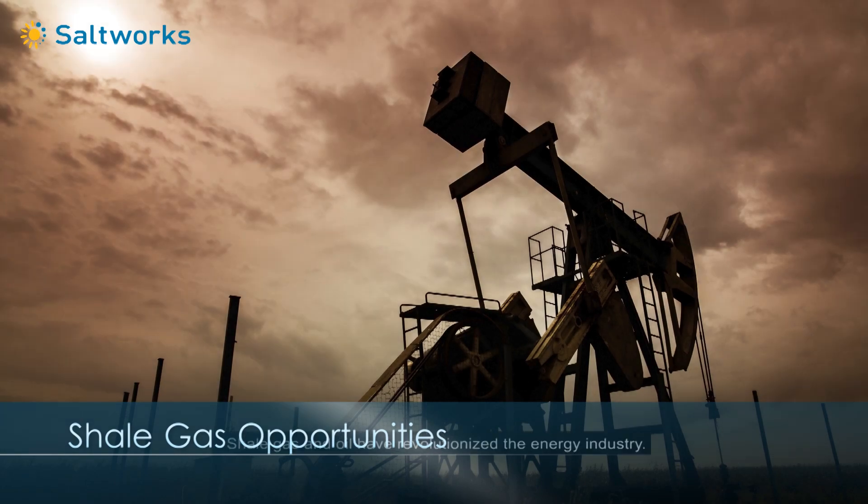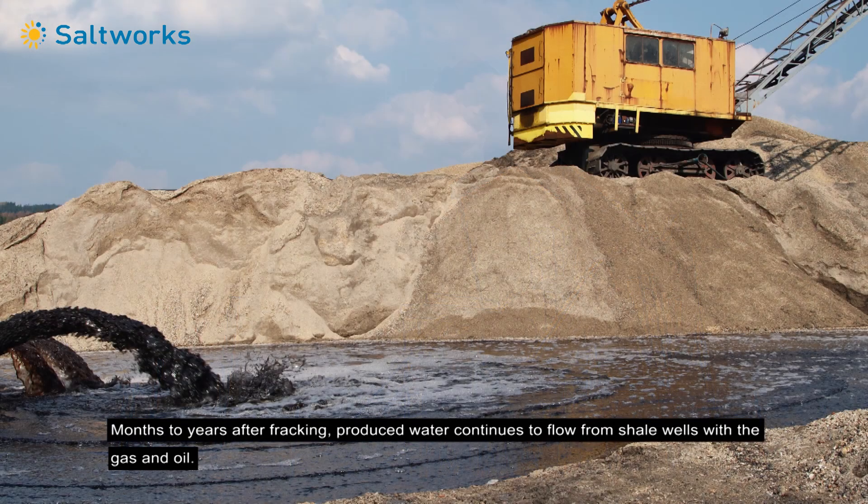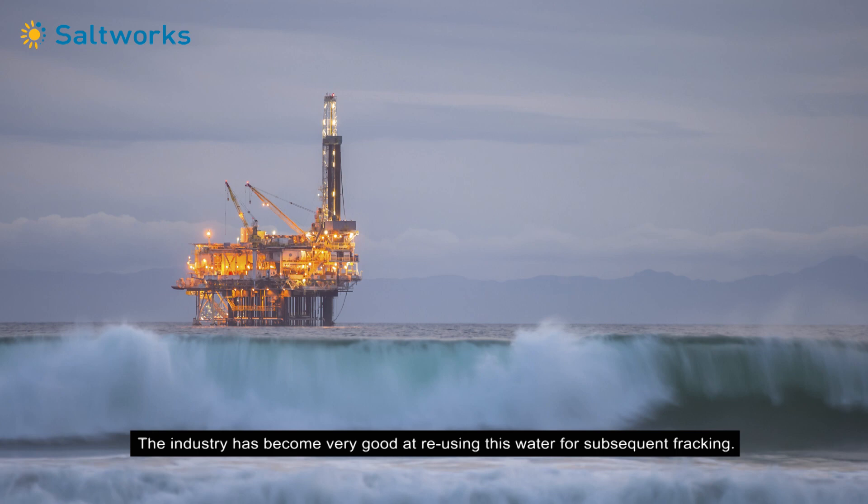Shale gas and oil have revolutionized the energy industry. Months to years after fracking, produced water continues to flow from shale wells with the gas and oil. The industry has become very good at reusing this water for subsequent fracking.